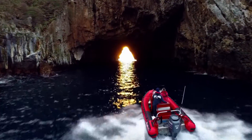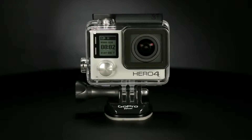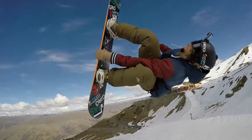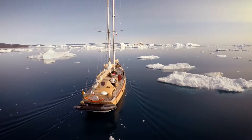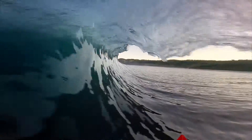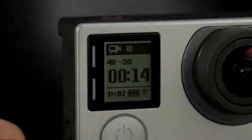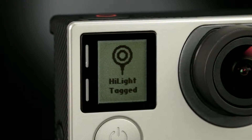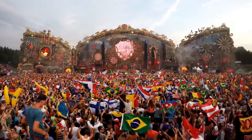HERO4 Black takes world-renowned GoPro performance to yet a whole new level — with a processor that's twice as powerful, video frame rates that are twice as fast, and better image quality than its best-selling predecessor. HERO4 Black delivers footage that's sharper, richer, and more detailed than anything you've seen before. With the addition of a variety of powerful yet user-friendly features, HERO4 Black puts pro-quality capture in the hands of everyone.